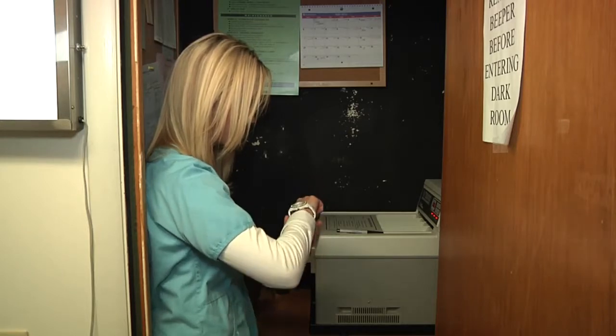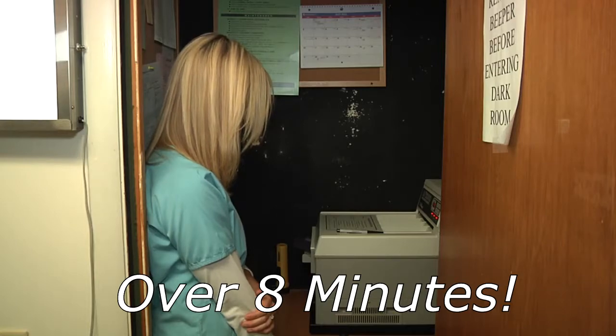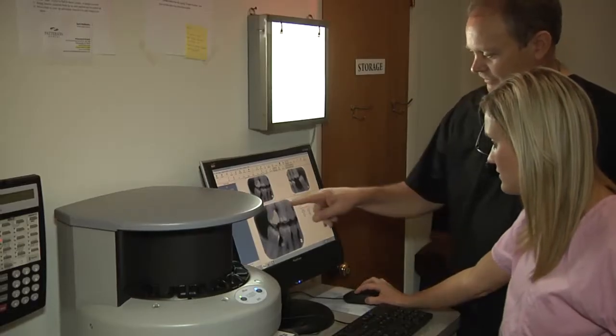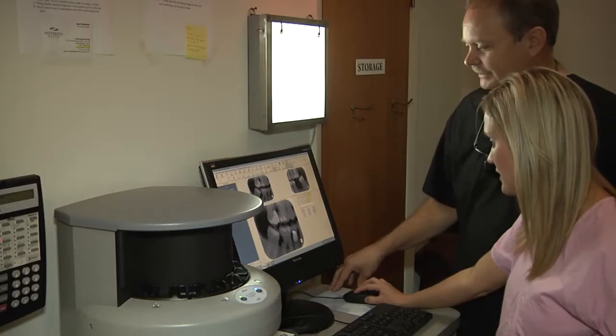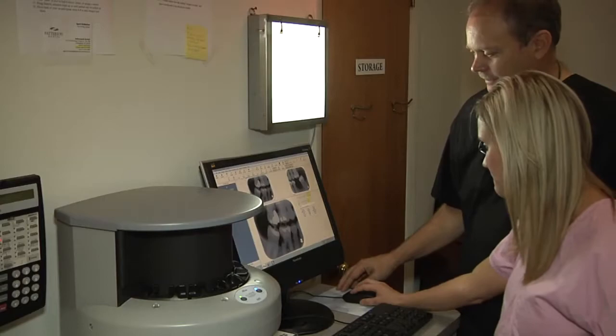One of the biggest advantages of scanX over film is faster image development. When Ramos Dental Care used film, it took over eight minutes to do a full mouth series. Now with scanX digital technology, a full mouth series takes under two minutes.